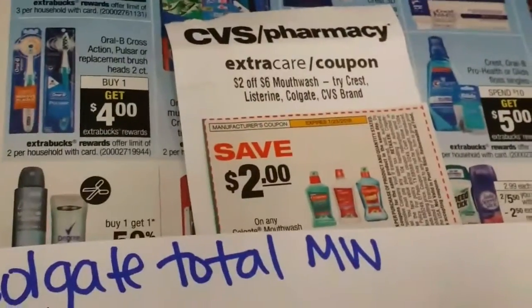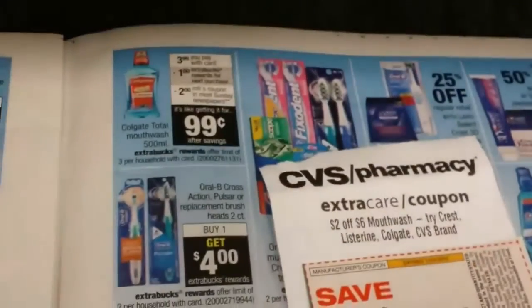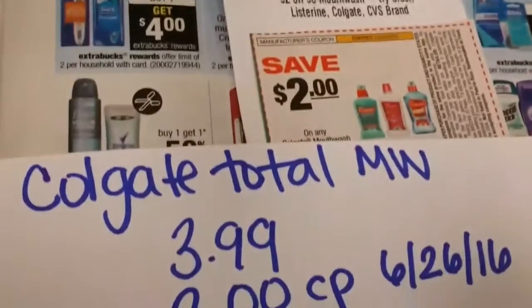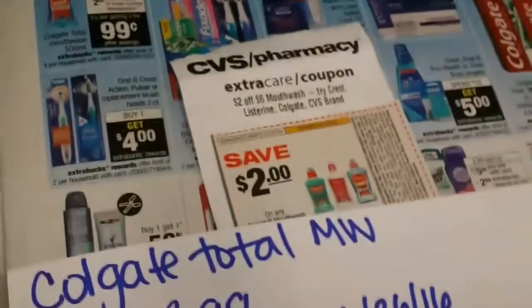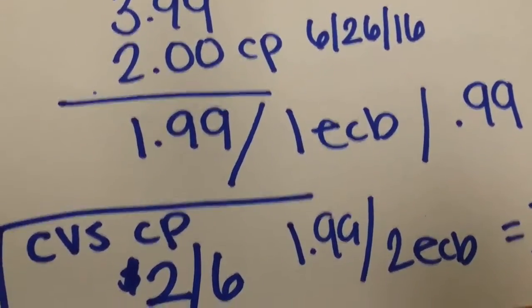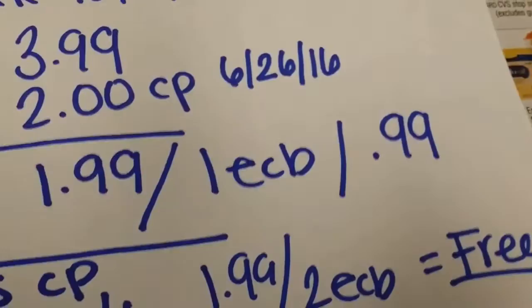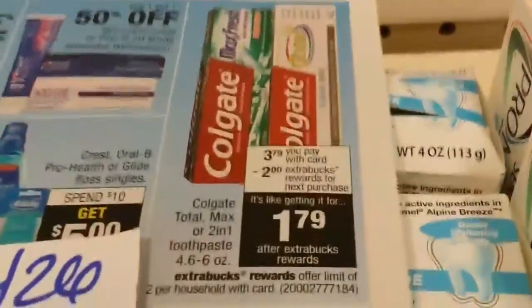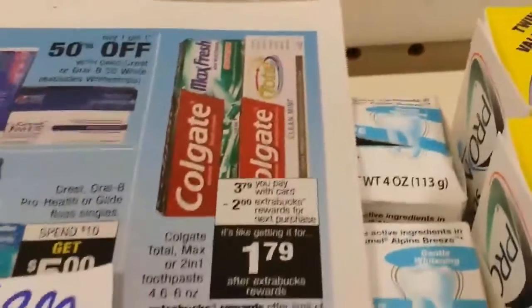I also received a personalized coupon for $2 off two mouthwashes, so I'm going to buy two, use two $2 coupons, and use my $2 off of six mouthwash personalized coupon. I pay $1.99 and get two ExtraBucks back — one per bottle — making both completely free. Make sure you get the right size: look for the 500 ml or 16.9 oz bottle, which is the one included in the deal.